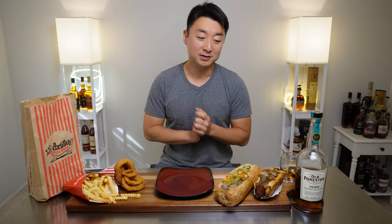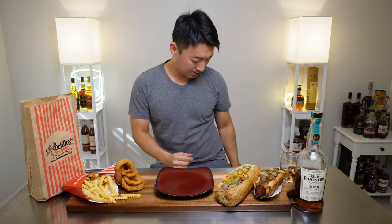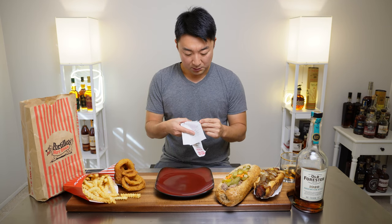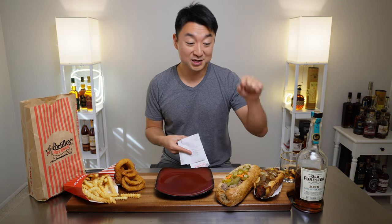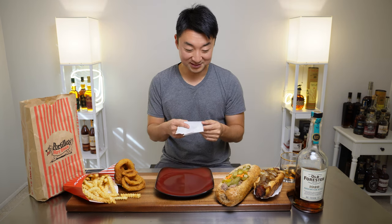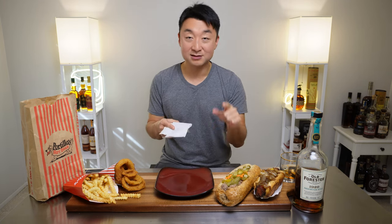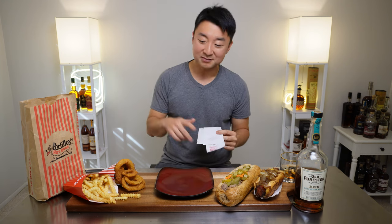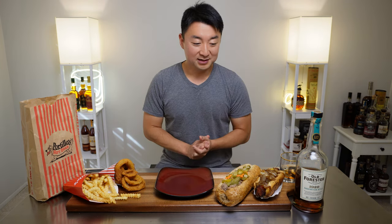Moving on to the food — it's lunchtime, I'm hungry. We got the Maxwell Polish street dog with extra grilled onions — I can't wait, this is my favorite actually. We got the big beef sandwich, double dipped with sweet and hot peppers together, and onion rings and crinkle fries. I know Portillo's is huge on the East Coast, but on the West Coast we had this location in Buena Park.